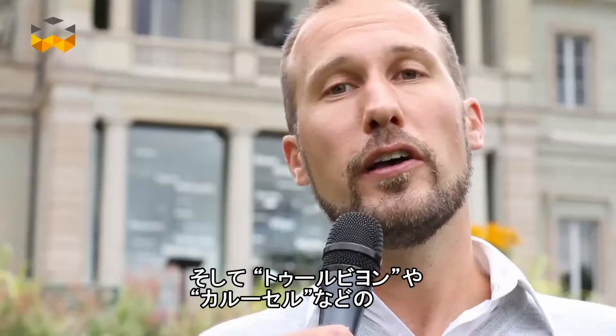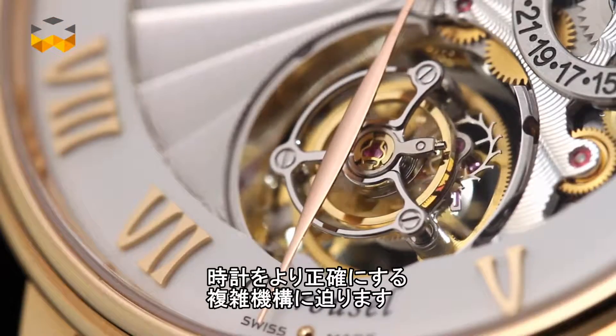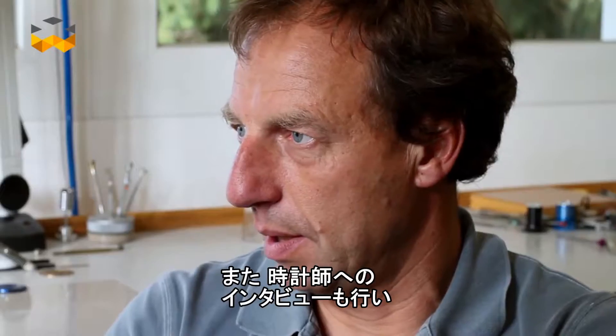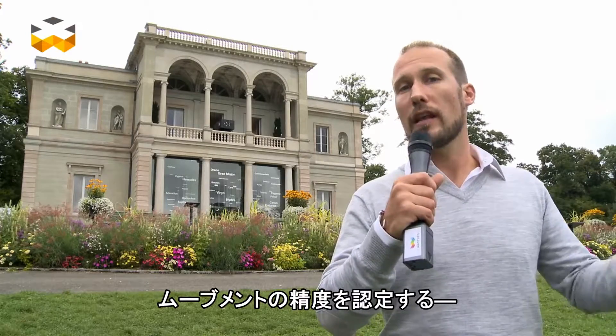We are going to explore also the tourbillon and the carousel, those two complications that are very well known now and that help to make mechanisms more precise. We are also going to ask some watchmakers about what it means to adjust a watch, and finally we will push the doors of the COSC laboratory.